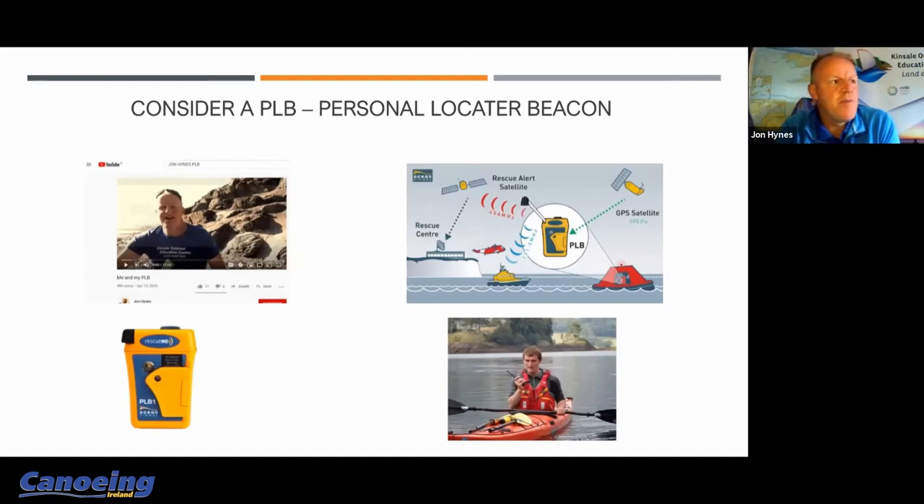That registration means that if you activate your PLB, coast guard stations at Valencia, Malin Head, or Dublin can uniquely identify the signal to you and immediately launch a rescue. Because it's a live broadcast of your position from the moment you activate it, even if you drift a further two kilometers down the coastline while help is on its way, the lifeboat or helicopter can get a live feed of your current position. That minimizes the searching time — and that's critical in winter, because if you're in the water and cold and beginning to develop hypothermia, time is of the essence.